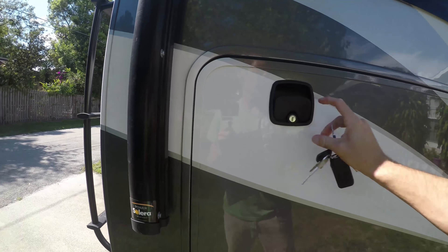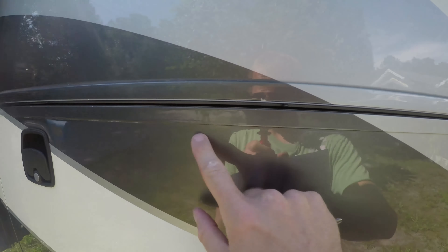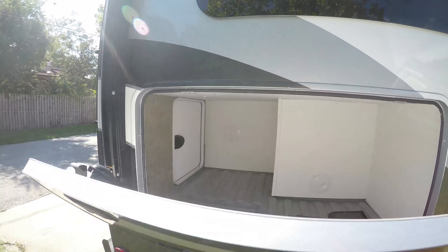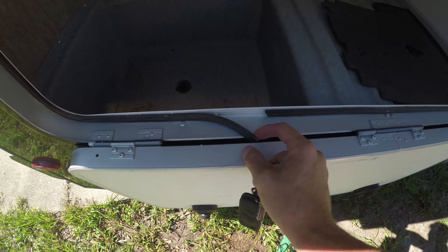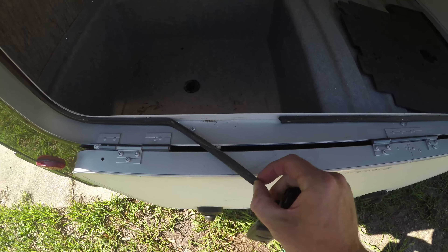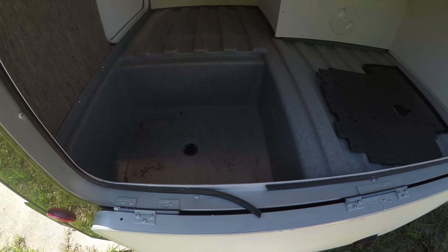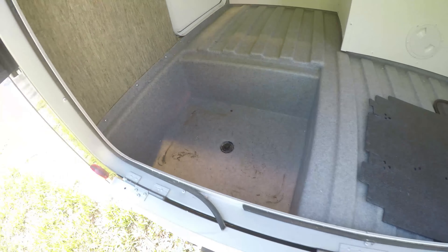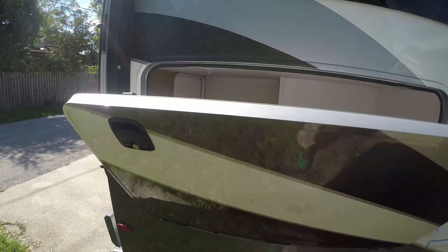This is the main storage door, and you can see the paint is starting to come off here as well. The weather stripping is coming off and just dangling. In a previous video when I got here, this storage area bay was full of water — I don't know if that's from the weather stripping or from a water leak.